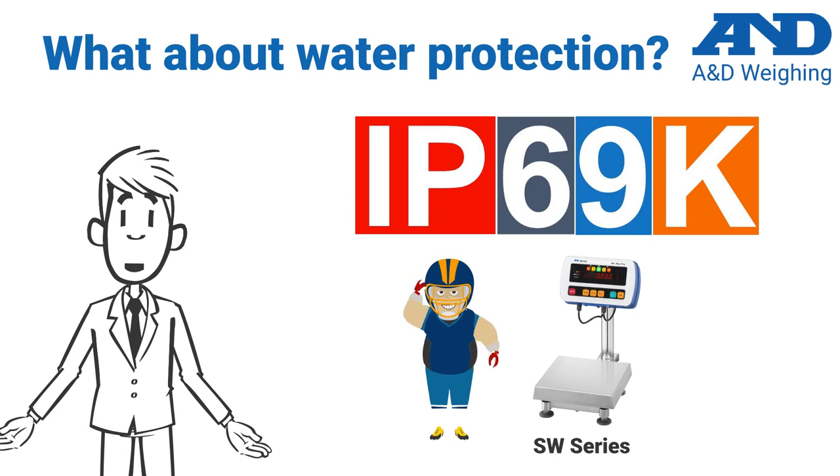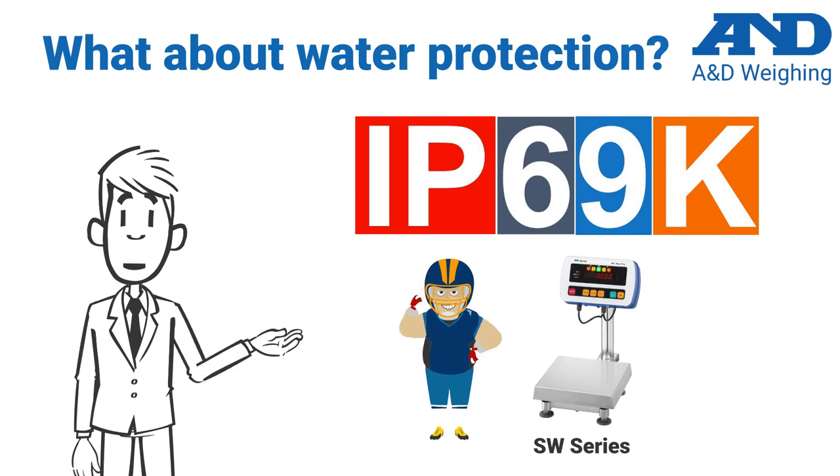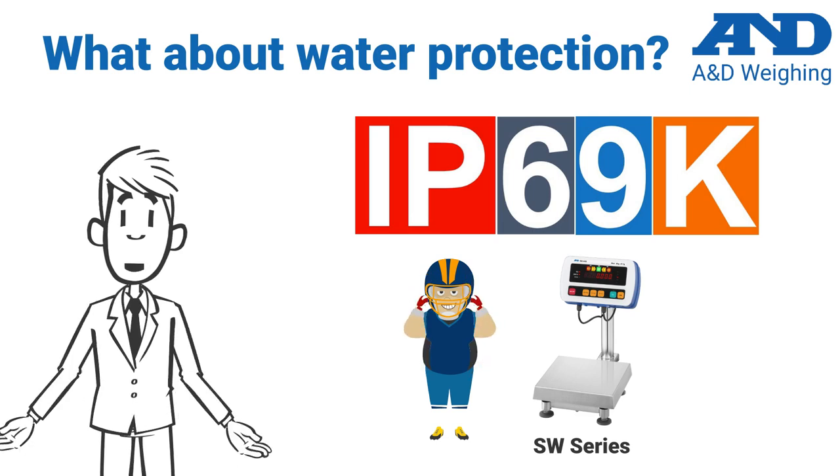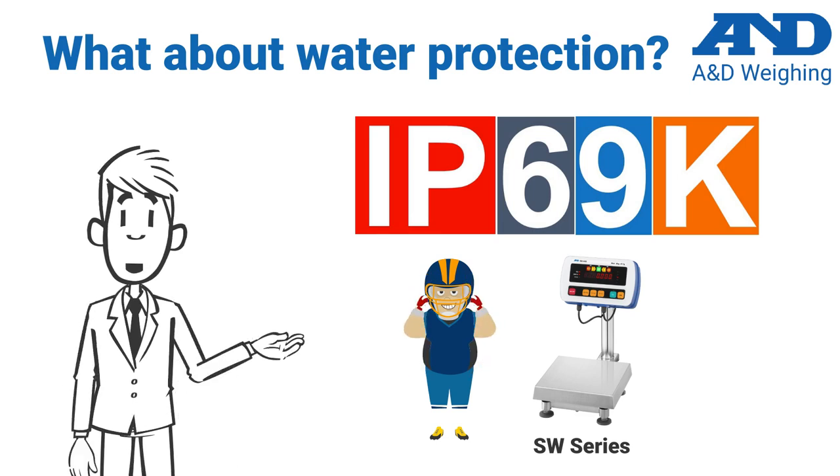For these applications, A&D offers the extraordinary IP69K-rated SW series bench scales. In summary, higher IP ratings ensure better durability because they have more protection against the ill effects of solid and liquid ingress.